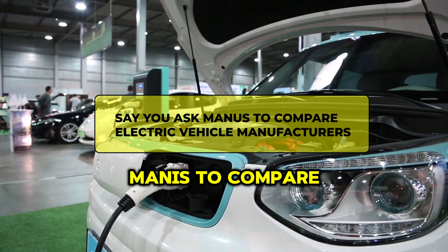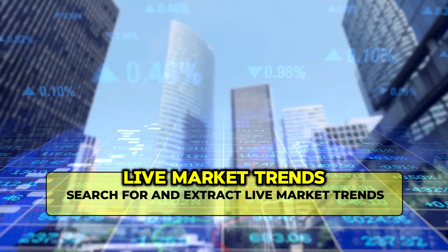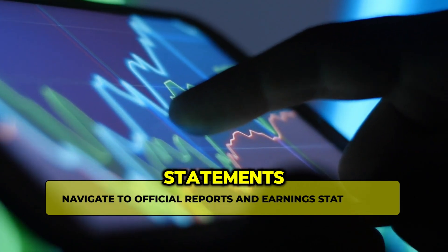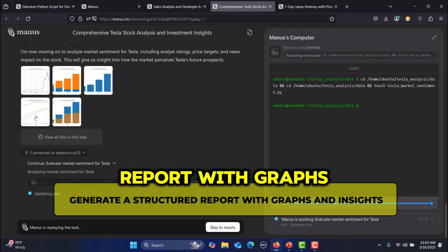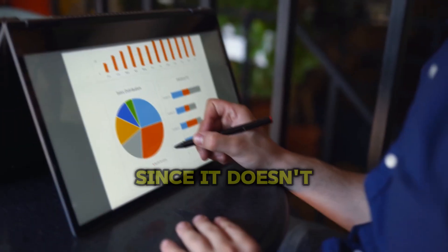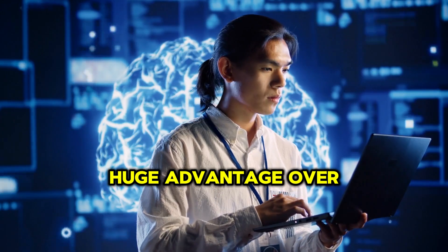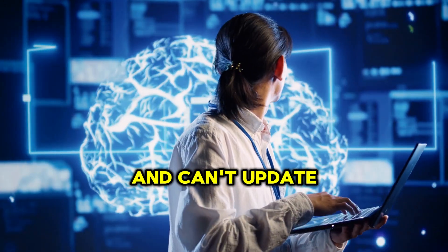Say you ask Manus to compare electric vehicle manufacturers — it will search for and extract live market trends, navigate to official reports and earnings statements, cross-check data from multiple sources, and generate a structured report with graphs and insights. Since it doesn't rely solely on pre-trained data, it isn't limited to old information. This is a huge advantage over AI models that only pull from their training set and can't update in real time.